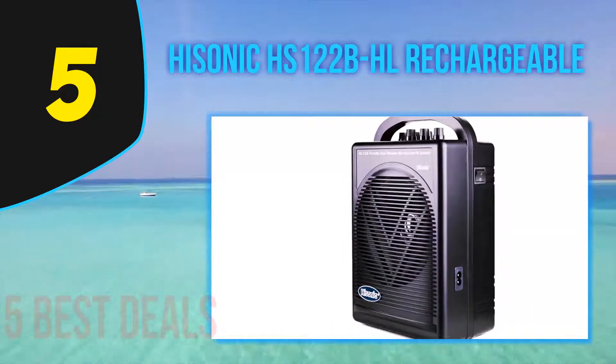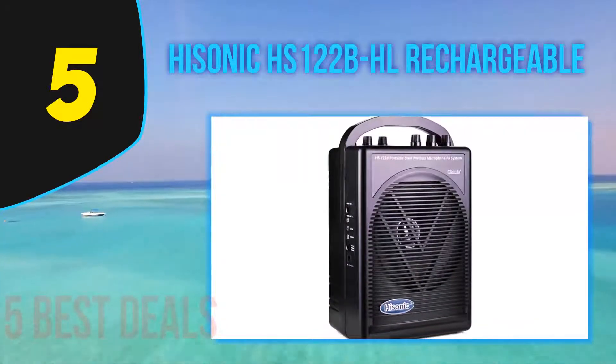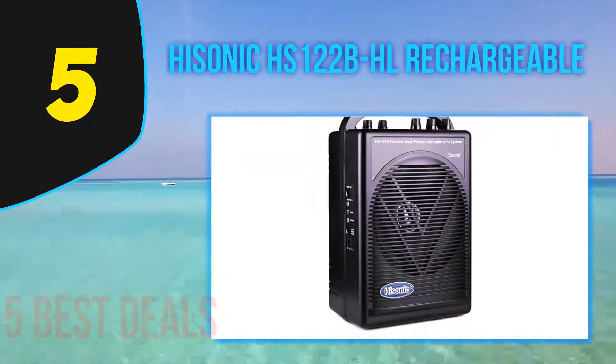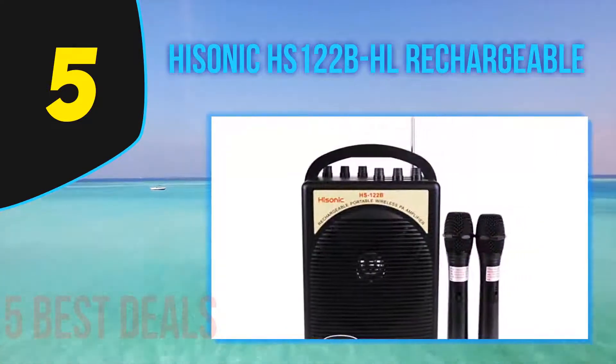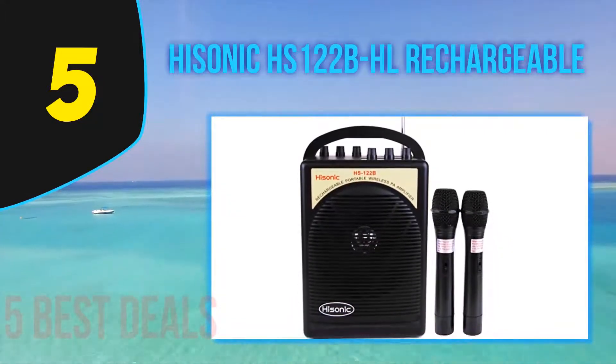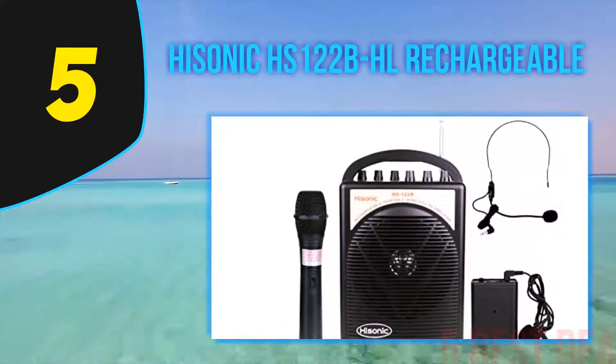This means that the Hisonic effectively combines a powerful 40-watt speaker with a dual channel VHF microphone system into a single portable PA system, delivering loud and clear sound even in outdoor environments. The Hisonic is also an integrated portable PA system and no further assembly is required to get the speaker working.